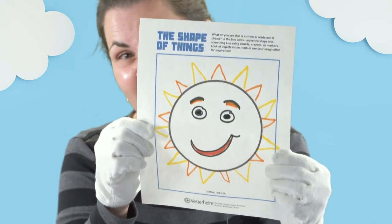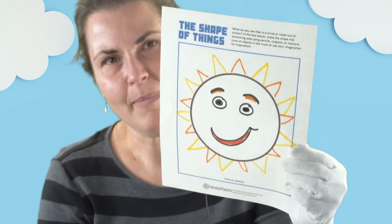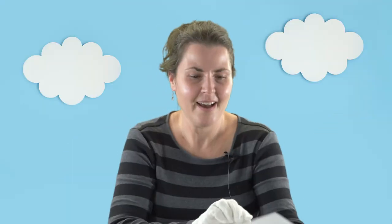Here's a picture of a sun that I made using the circle, made into a happy sun with a fun smiley face. Well, I hope that you enjoy looking for shapes around you, and I hope you also learned a little bit about shapes — not only in the museum's collection, but also the Norwegian names for those shapes. So enjoy your time looking for shapes and creating with shapes, and we'll look forward to seeing you next time. Thanks so much.